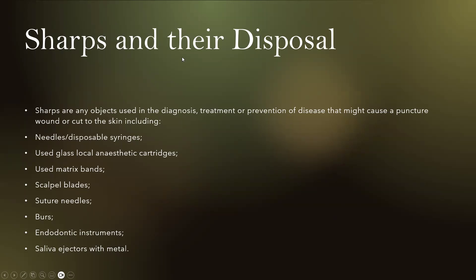Sharps and their disposal is the most important thing. Sharps are any objects used in the diagnosis, treatment, or prevention of disease that might cause a puncture wound or cut to the skin, including needles or disposable syringes, used glass local anesthetic cartridges, used matrix bands, scalpel blades, suture needles, burrs, endodontic instruments, and saliva ejectors which have metal in them.